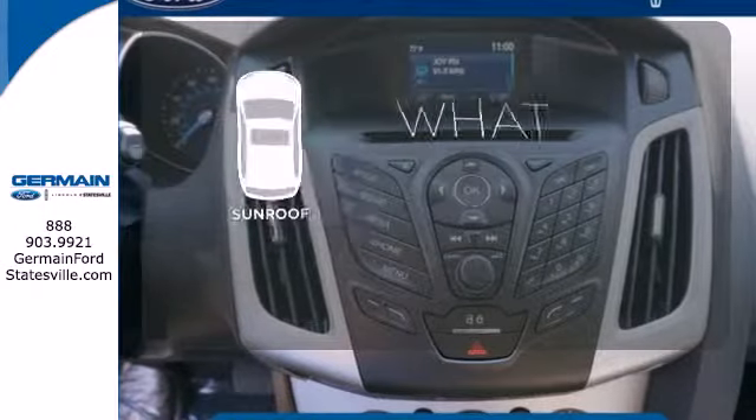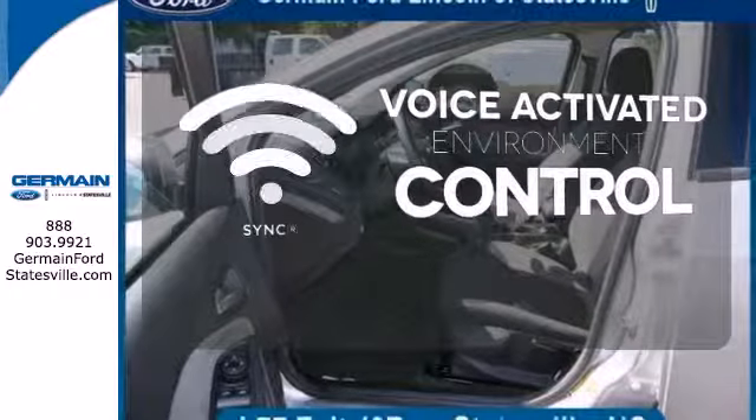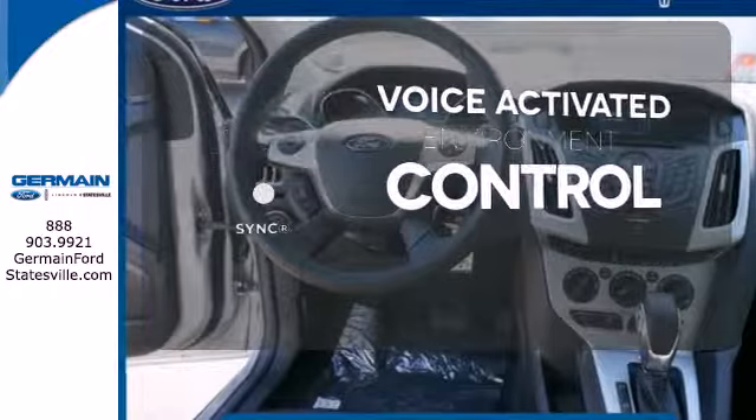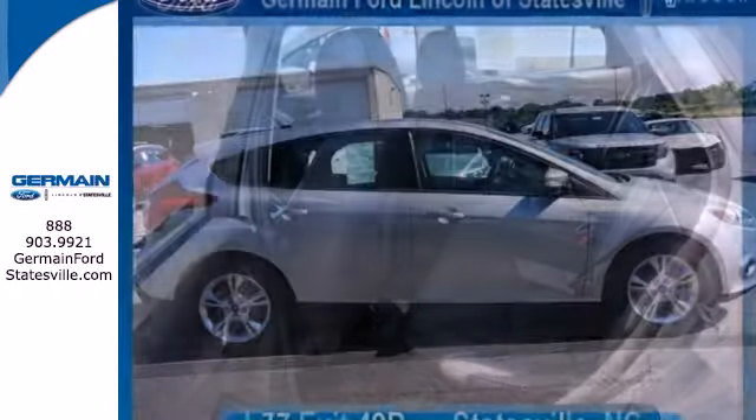The sunroof gives you fresh air for your drive. SYNC technology allows you to control your music, hands-free calling, and so much more with just the sound of your voice. This is where energy, economy, and style converge. This 2014 Focus is ready to go.